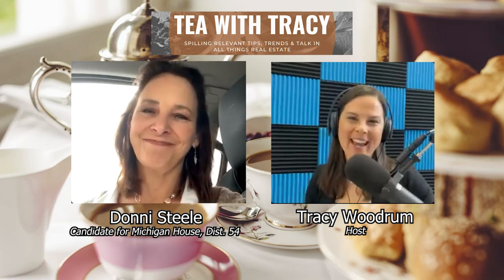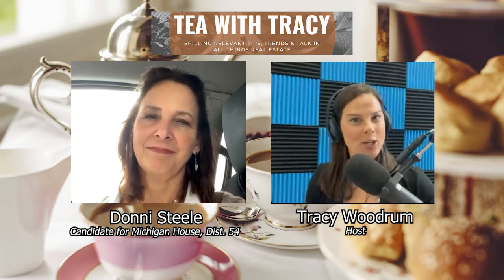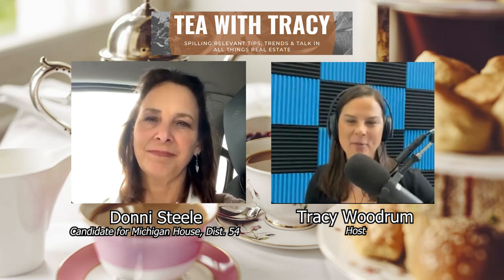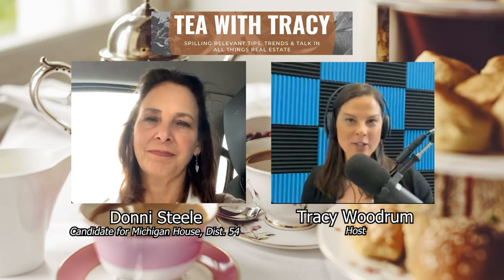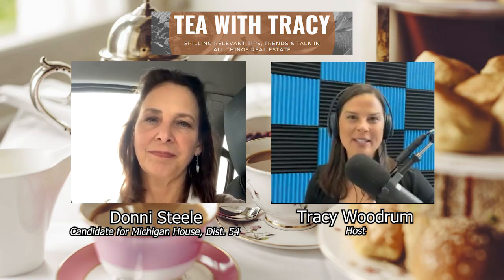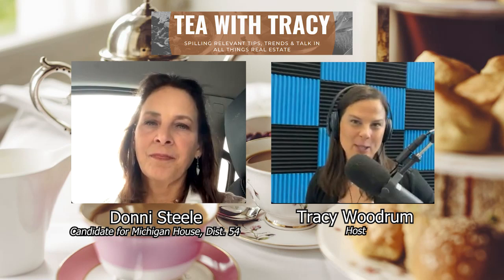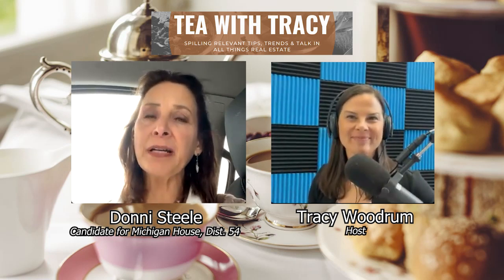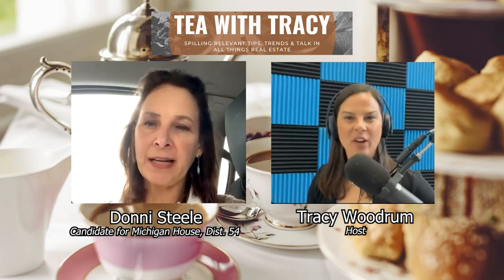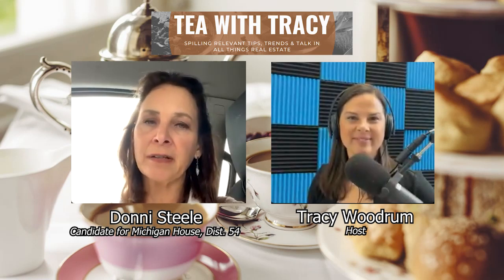I appreciate you Donnie, and I appreciate you coming on and giving us so much information today about the state representative position and your reasoning for running. Make sure you're getting out there — this is a five-week local election series, so you'll get great information, but make sure you're doing your research to be an informed voter on November 8th. Anyone can reach out to Donnie at DonnieSteele.com — it's got his website, phone number, and email.